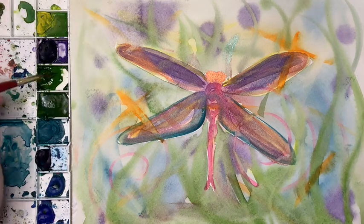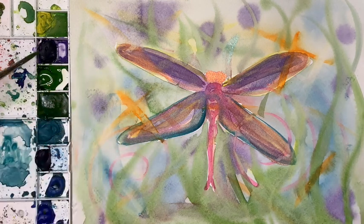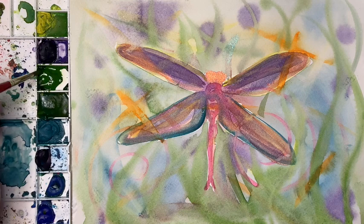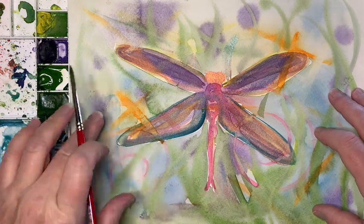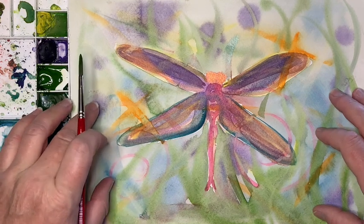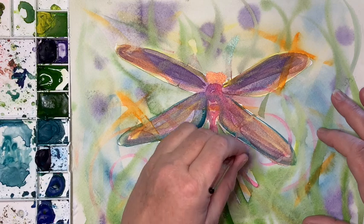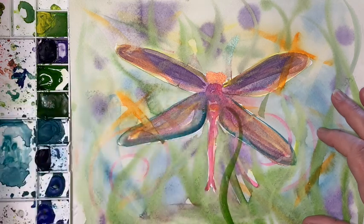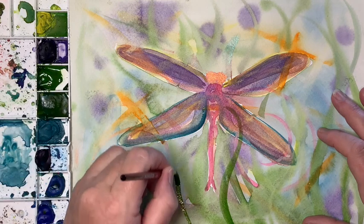Using my number six brush with a good amount of pigment, I'm going to go ahead with my watercolors and just start painting. I've taken it off the block - as you can see it is moving, I didn't bother taping it. I'm not that worried about it; like I said, this is all for play. We're going to start overlapping this color and just see what happens.